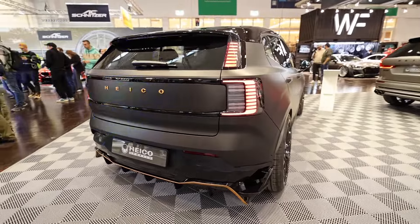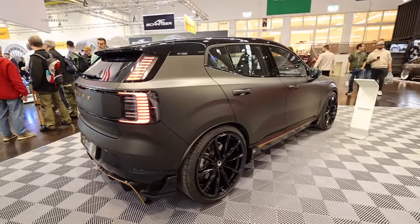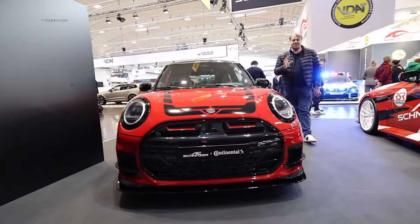It shows how both the Motor Show and the tuners are gradually evolving and shifting towards electromobility. And honestly, I think that's truly and absolutely awesome.